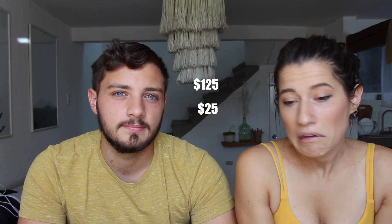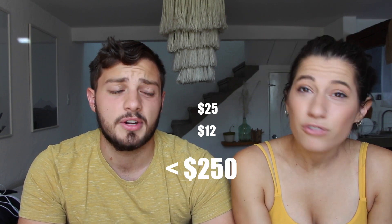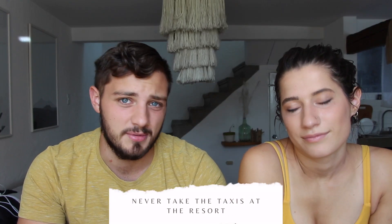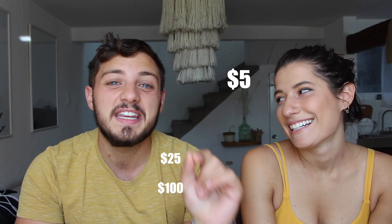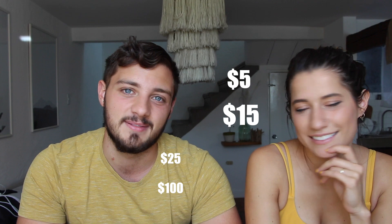The only other money we spent was at the pool bars, which had a great happy hour several times a day at 50% off — you have to take advantage of that. Between $125 at Walmart, $25 for the buffet, my plate, and some drinks, we easily spent under $200 that entire week on food. Our third and final tip: never take a taxi. From the resort to the center of town was $25 by taxi, and $100 to the airport. With Uber, it was $5 to town and $15 to the airport — that's an $85 savings just by using Uber.